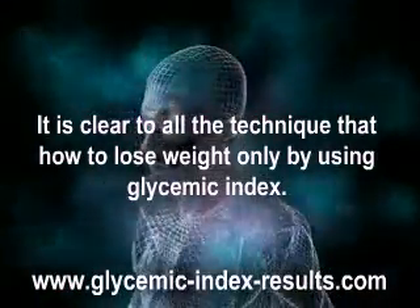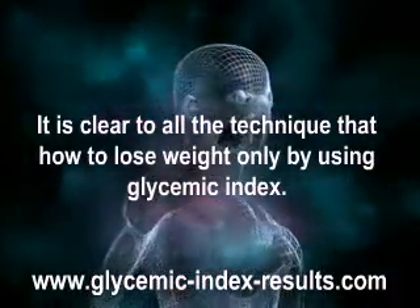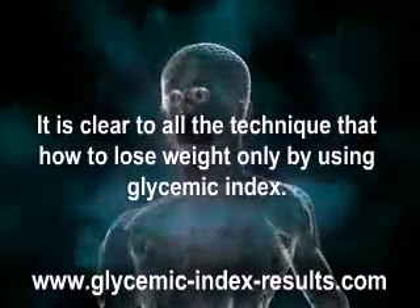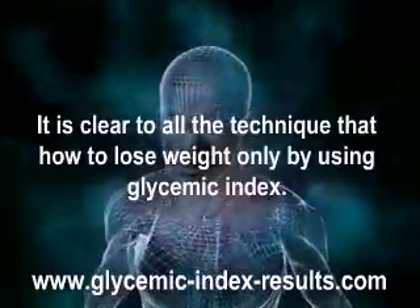The spike in blood sugar is high at that time. In addition, when carbohydrates break down very slowly and slowly increase the blood glucose level, then it is known as low glycemic index.